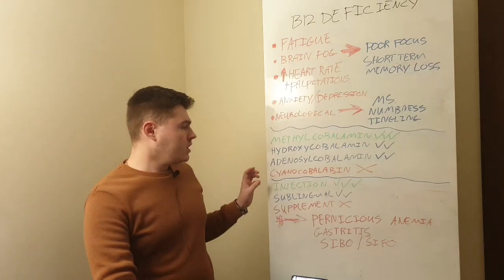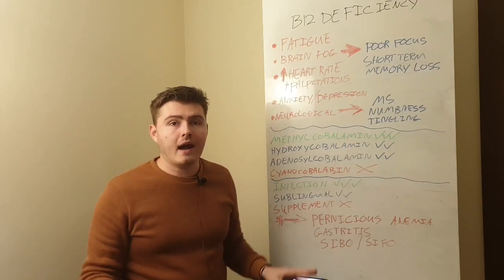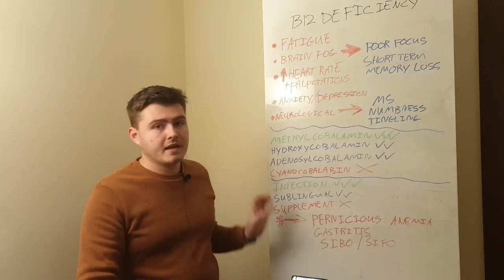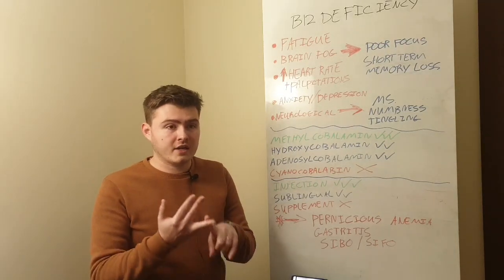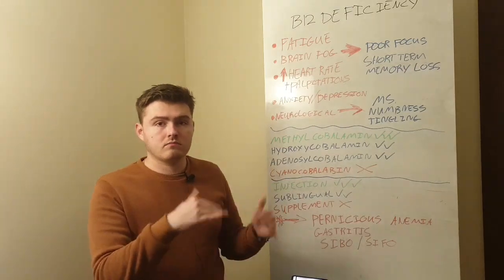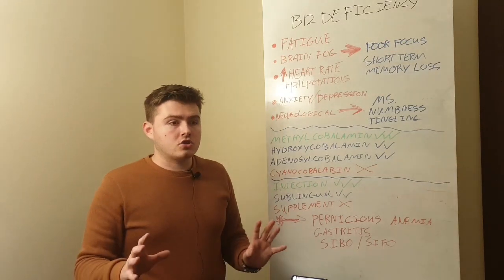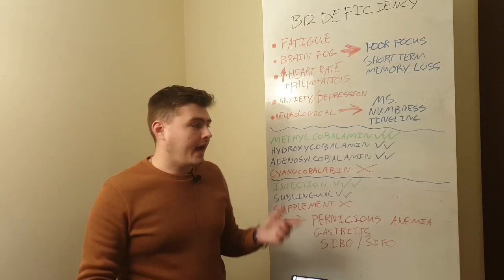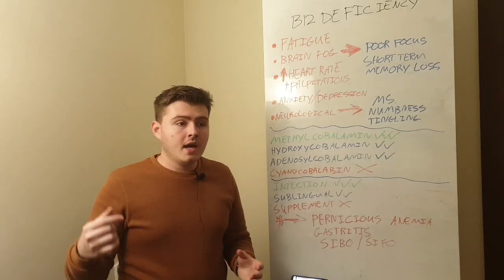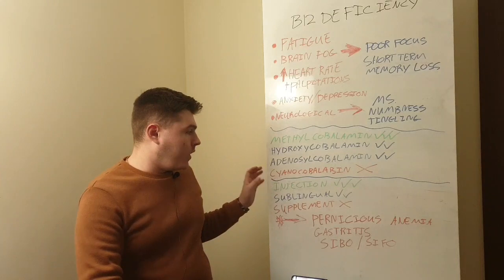The other options are injections and sublinguals. Injections are actually really easy to do — I'm thinking about doing a video showing how I do this, so leave a comment if you're interested. You can buy methylcobalamin online; it's very pure and cost-effective, coming directly from a lab. Injections are by far the best way because it goes directly into your body — there's no absorption issue, it bypasses all digestive problems, and it's in exactly the form your body needs. Without question, injection is the best option.